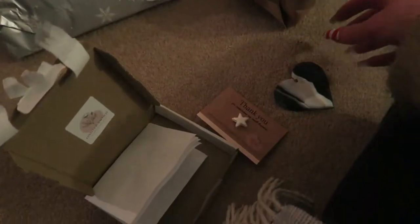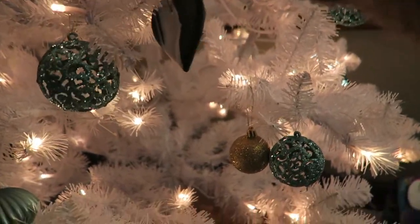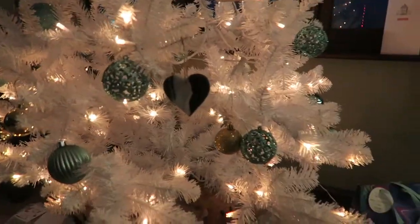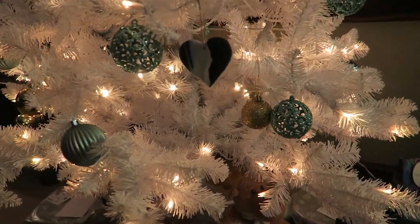I might hang it on the Christmas tree until I go back home. That would look so cool if you had quite a few of them on there. Very happy with that purchase!